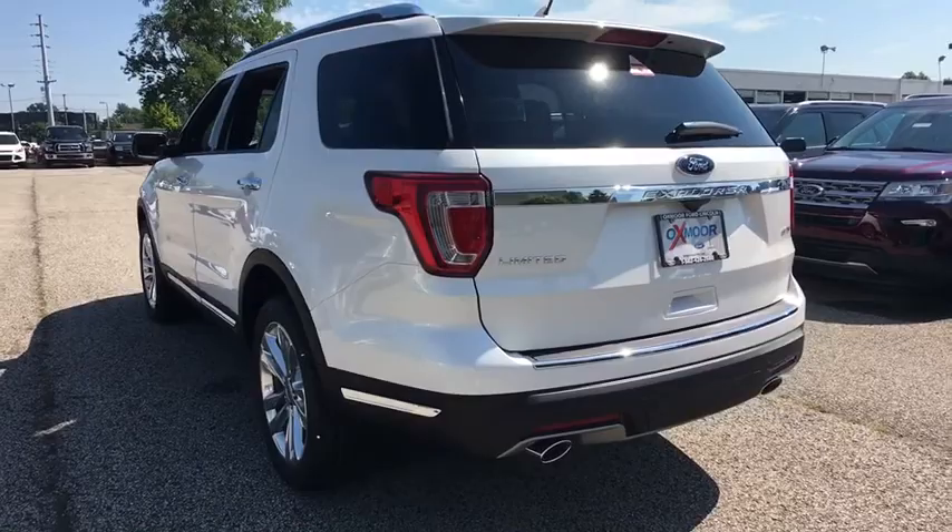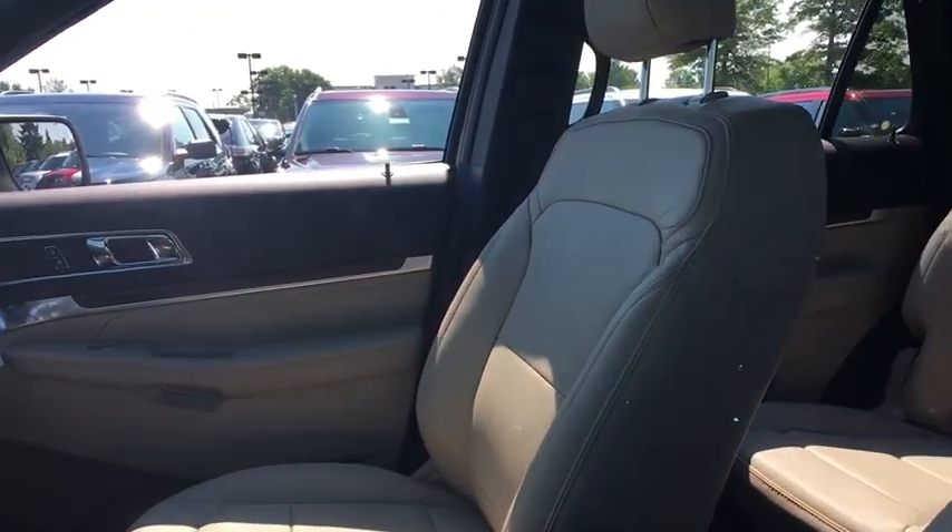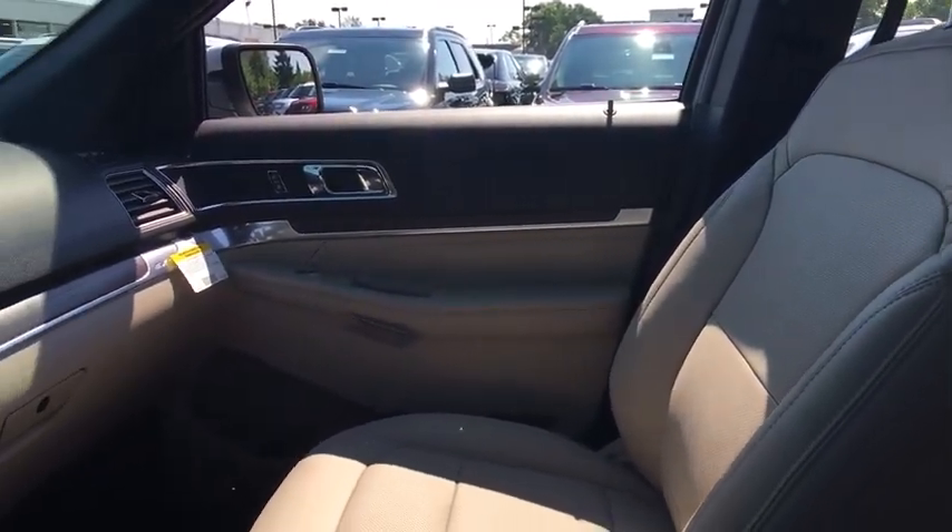Traction control, navigation system, power liftgate, power passenger seat, dual airbags, power steering, four wheel disc brakes, universal garage door opener.